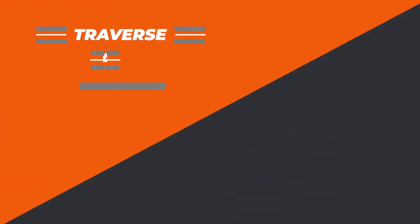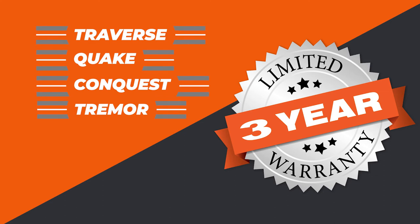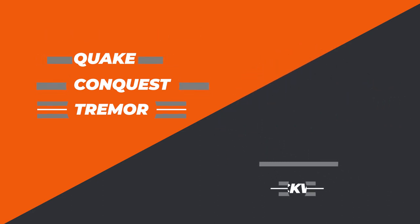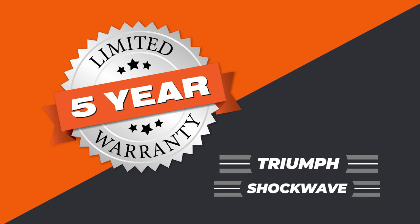How do the warranties differ on these different levels? The Traverse and Quake models have a three-year structural warranty. The Conquest and Tremor models — your mid-grade — are also three-year structural warranties. When you go to the Shockwave and the Triumph, those are five-year structural warranties. A lot of people in the industry use three-year or one-year warranties, and we've stepped up to the plate with five-year structural warranties on our premium brands.